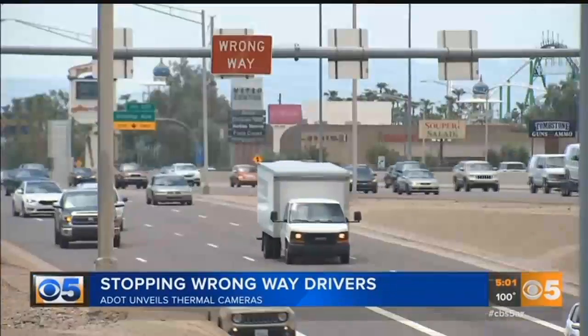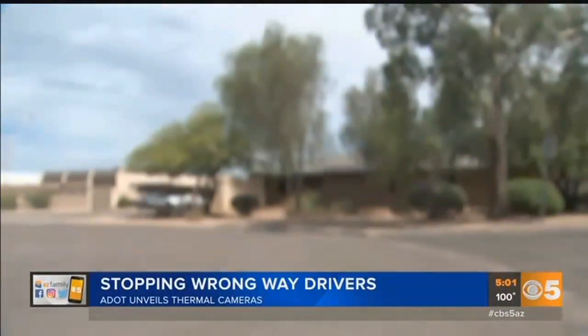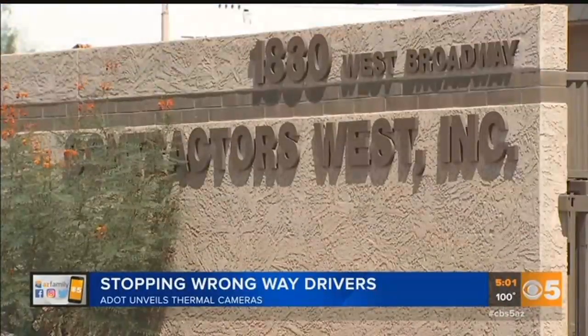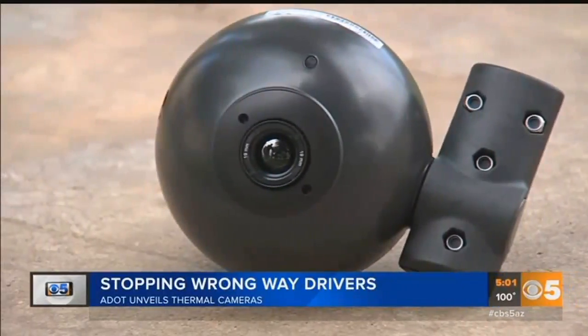Time is of the essence. ADOT is pressing fast forward on the wrong-way driver detection system. It is a test system, but you have to start somewhere. The lowest bidder for the project, Contractors West Inc in Mesa, is to begin work on the thermal camera system almost immediately.